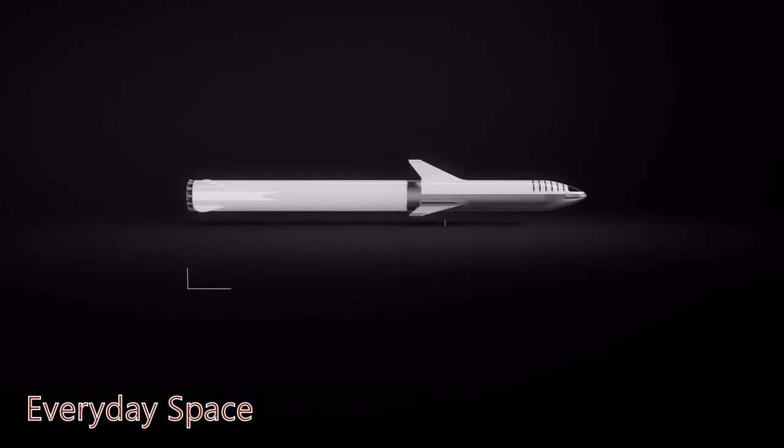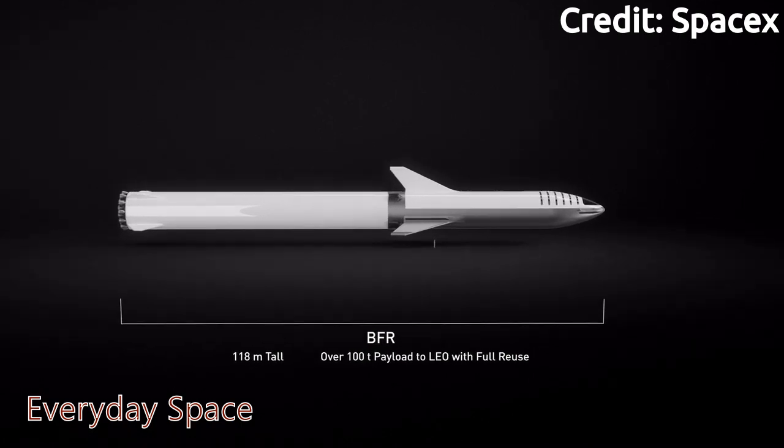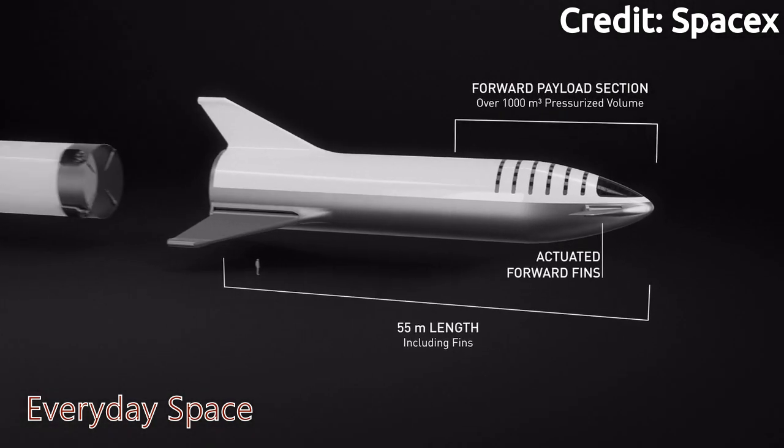Hi, welcome to my channel Everyday Space. In today's video, I'm going to be talking about SpaceX's next-generation rocket, the BFR. As you can see here, the BFR will be 118 meters tall, with over 100 tons of payload to low Earth orbit.